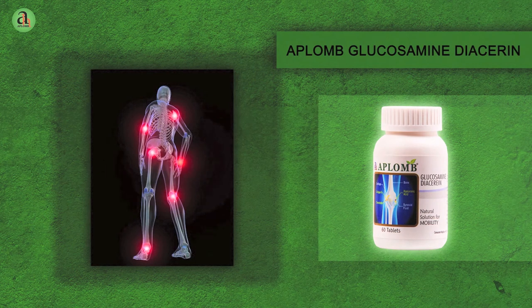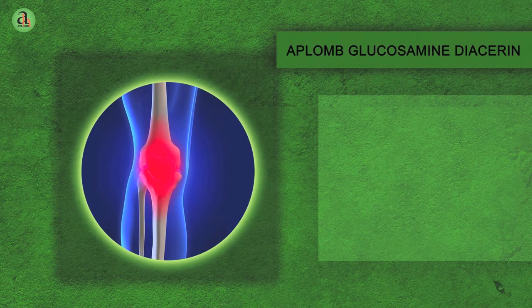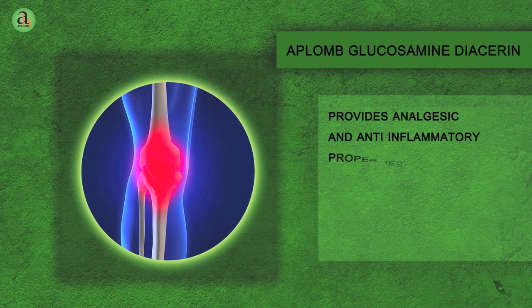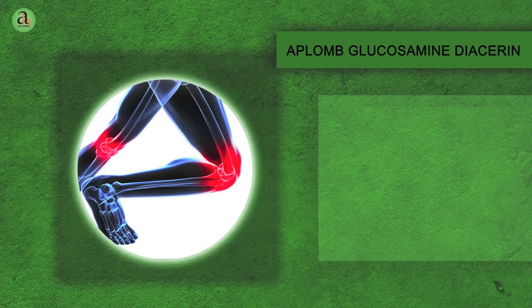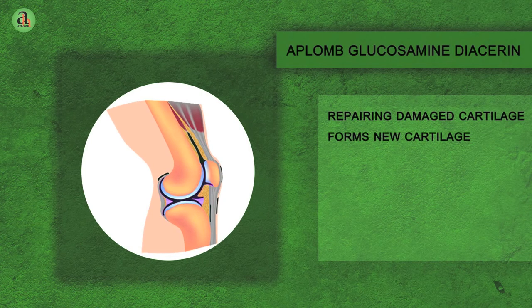Aplomb Glucosamine Dicerine stimulates production of synovial fluid, thereby providing analgesic and anti-inflammatory properties. It is helpful in protecting the existing cartilage from damage and also helps in repairing damaged cartilage and the regeneration or formation of new cartilage.